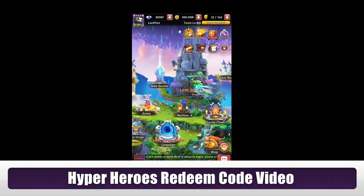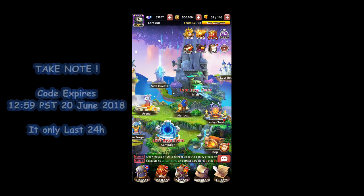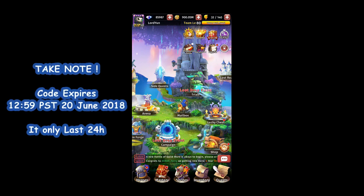Hello everyone, welcome back to another Hyper Hero redeem code video. Before I start, I'd like you guys to turn on the notification bell when you subscribe to my channel so you get notified when I upload redeem code videos. This redeem code video is a little bit special — this code only lasts for one day, so if you see this video, please remember to redeem your code quickly because it only lasts 24 hours.